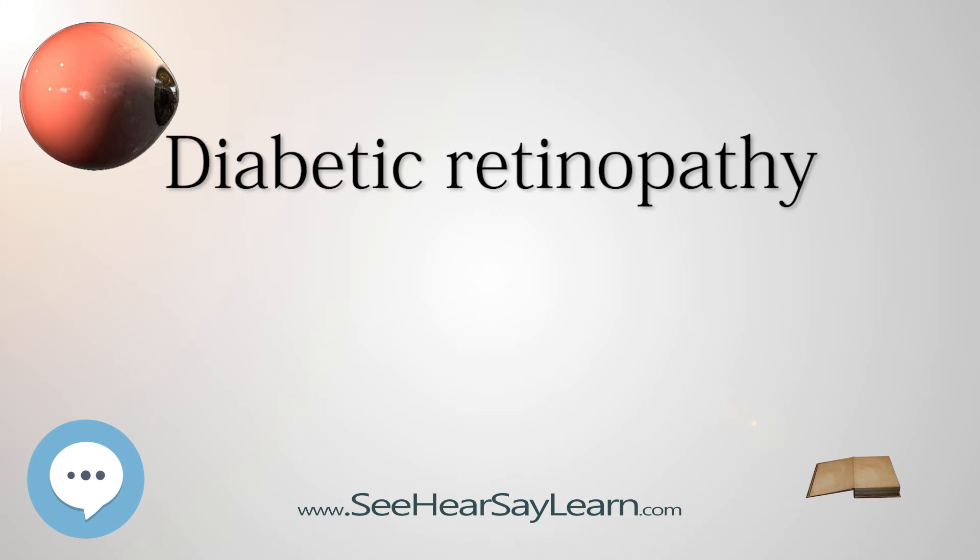Ophthalmoscopy or fundus photography examines the retina using either a slit lamp biomicroscope with a special magnifying lens for a narrow view, or an indirect ophthalmoscope headset for a wide view. Handheld ophthalmoscopy is insufficient to rule out significant and treatable diabetic retinopathy. Fundus photography captures larger areas of the fundus and provides photo documentation for future reference, and allows the image to be examined by a specialist remotely. Fundus fluorescein angiography (FFA) relies on the circulation of fluorescein dye to show staining, leakage, or non-perfusion of the retinal and choroidal vasculature.